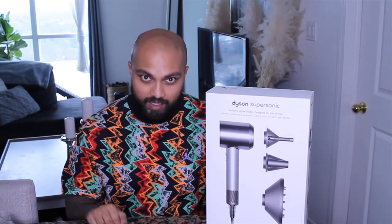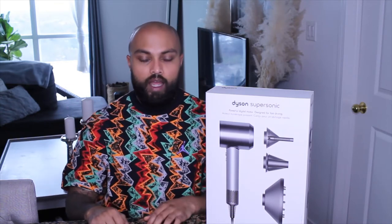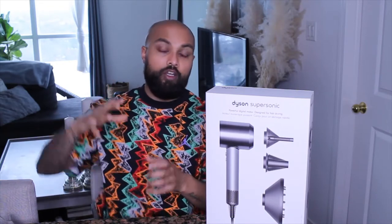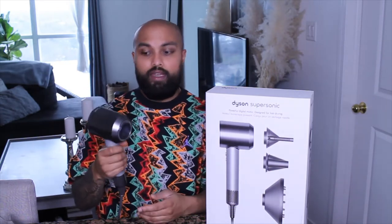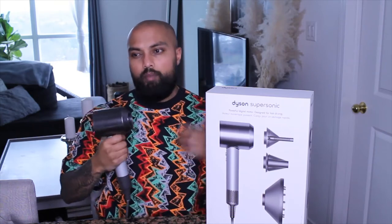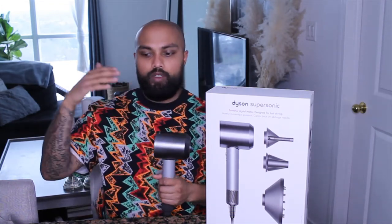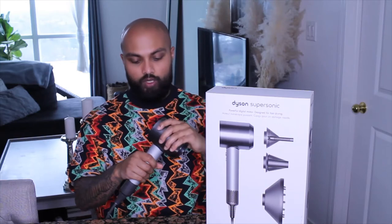Most of you probably already know this, but blow dryers really haven't been reinvented since the 1960s — manufacturers just kept producing them the same way until Dyson came along and flipped the game. For the most part, conventional blow dryers had the engine on top, making them top-heavy for an extremely long time. The problem with that is serious hand fatigue, especially for hairdressers who use a blow dryer constantly — through cuts, color treatments, every single day.